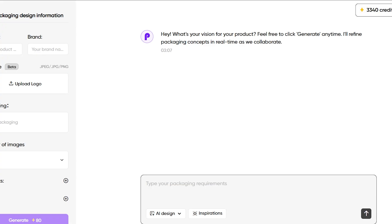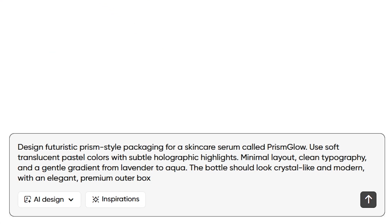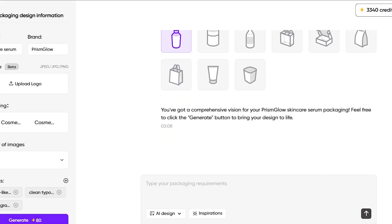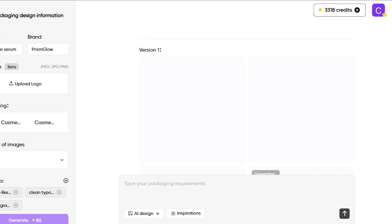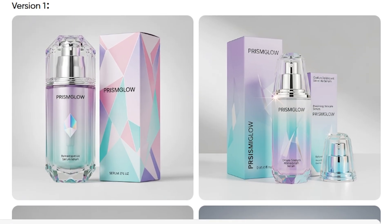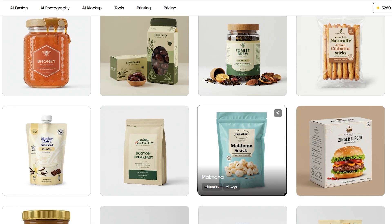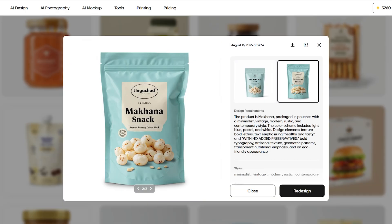You simply describe what you want, and the AI instantly generates clean, modern, creative packaging visuals. No design skills needed, just your imagination. In this video, I'll show you exactly how it works, how fast it is, and how you can create packaging that looks like it came from a top design studio. Now let's test it out and see what Packify can actually create for us.